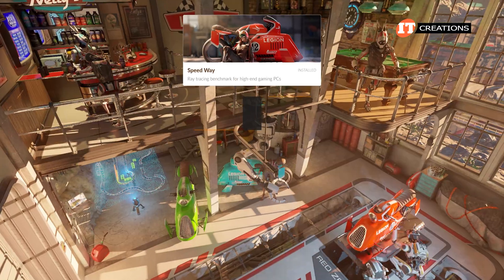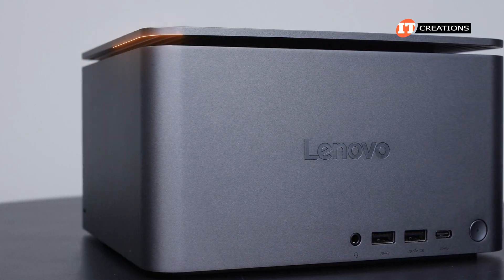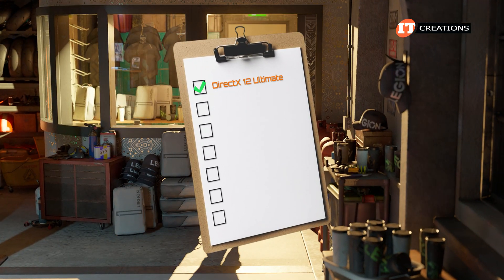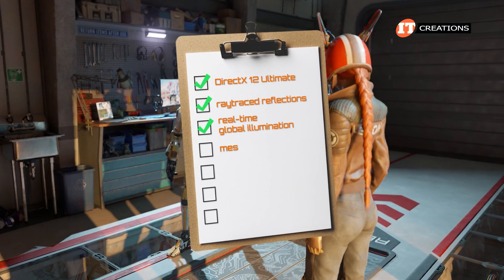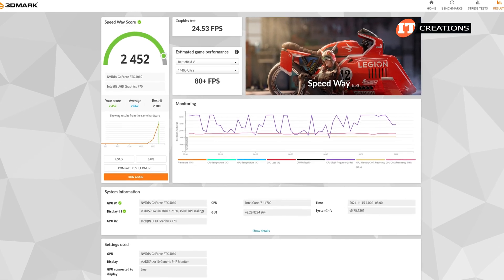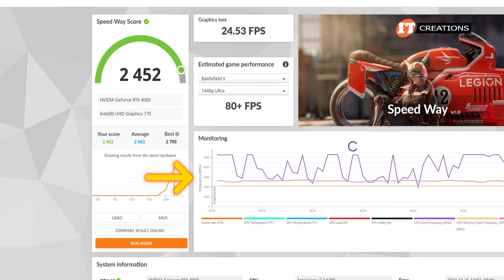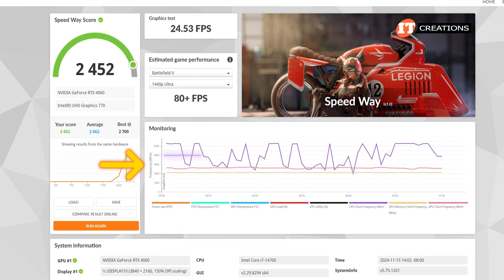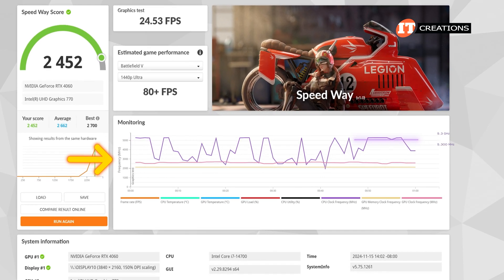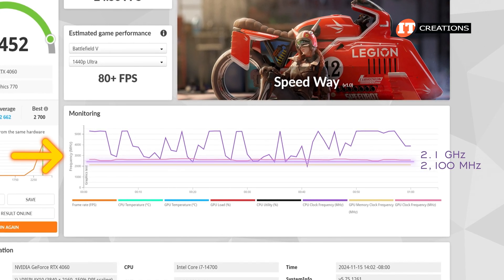Next, we ran Speedway. 3DMark describes this module as a ray tracing benchmark for high-end gaming PCs. The ThinkCenter Neo Ultra is really not a high-end gaming PC, but our machine meets the requirements with a GPU that has at least 6GB of memory. This test covers DirectX 12 Ultimate, ray traced reflections, real-time global illumination, mesh shaders, volumetric lighting, plus particles and post-processing effects. The frame rates averaged a little over 24 frames per second with a Speedway score of 2,452. The CPU with that purple line is hitting the max turbo frequency range at up to 5.3GHz — or 5,300MHz on the graph. The base frequency never goes below the stated base frequency of the P cores at 2.1GHz.